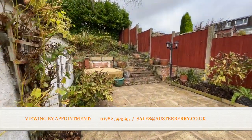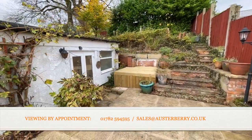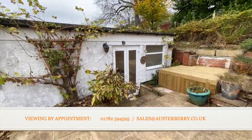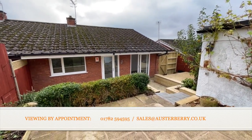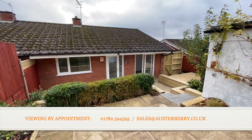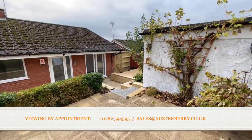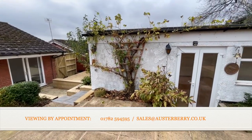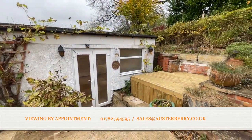That's our tour and viewing completed of 29 Collaridge Road in Blurton — a very special and totally refurbished semi-detached bungalow in a great location. We'd love to hear from you if you're interested. Just email sales at orsterbury.co.uk or ring us on 01782 594 595. Thank you for viewing with me today.